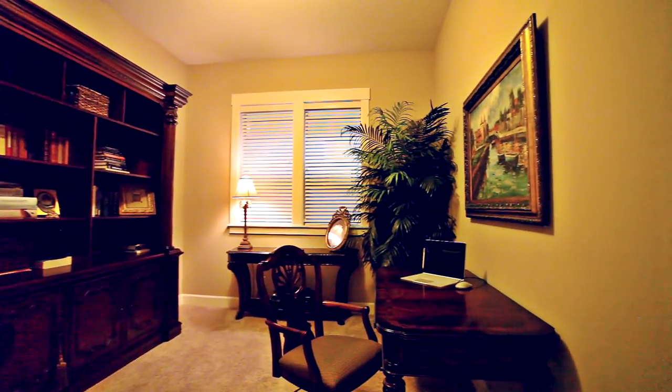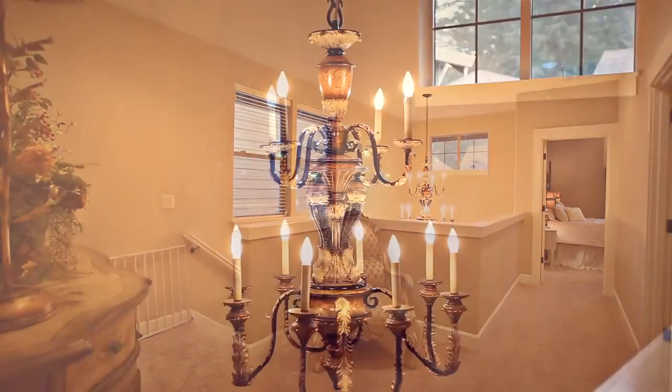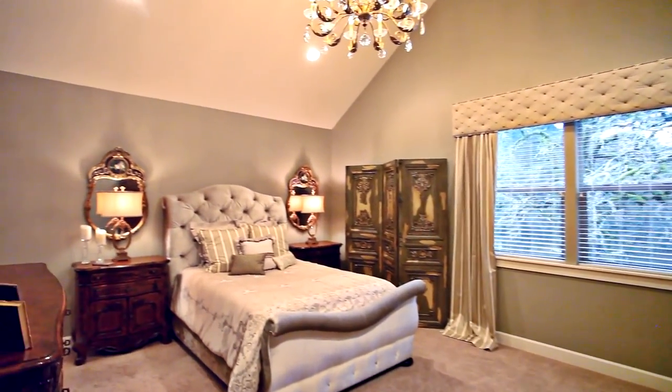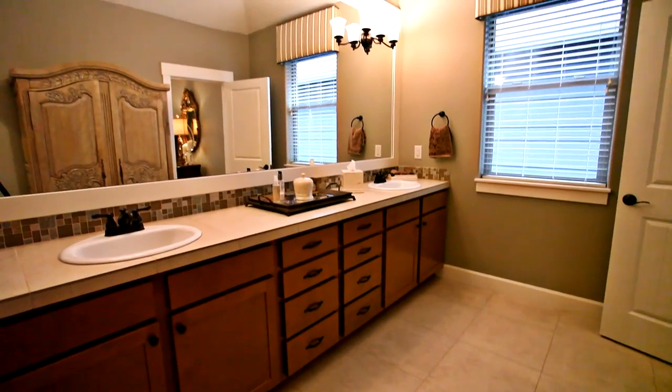You'll find a spacious office on the main floor. On the upper level, you'll discover a huge vaulted master suite with a large walk-in closet and an elegant master bath.